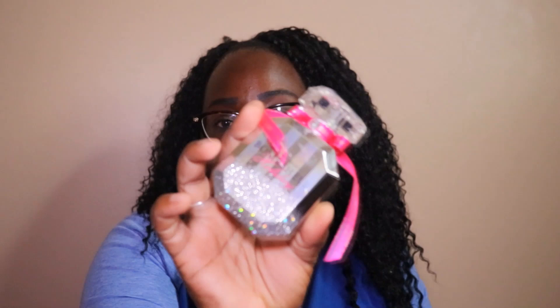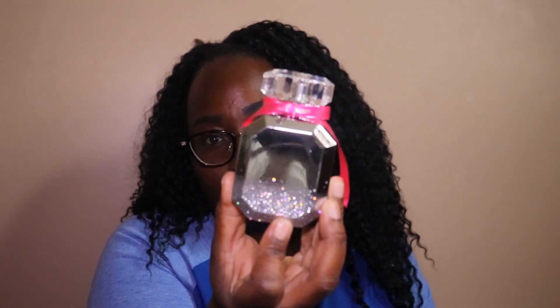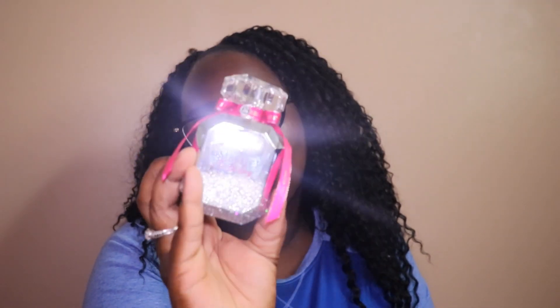Next one is Victoria's Secret Bombshell Holiday. This is probably one of the most recent ones. I like the packaging — it is so cute. Just a little reminder of why I like it.